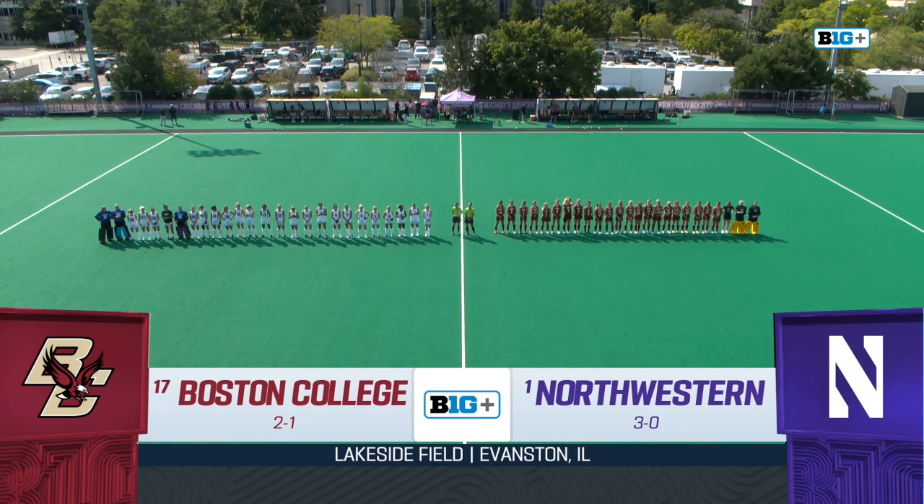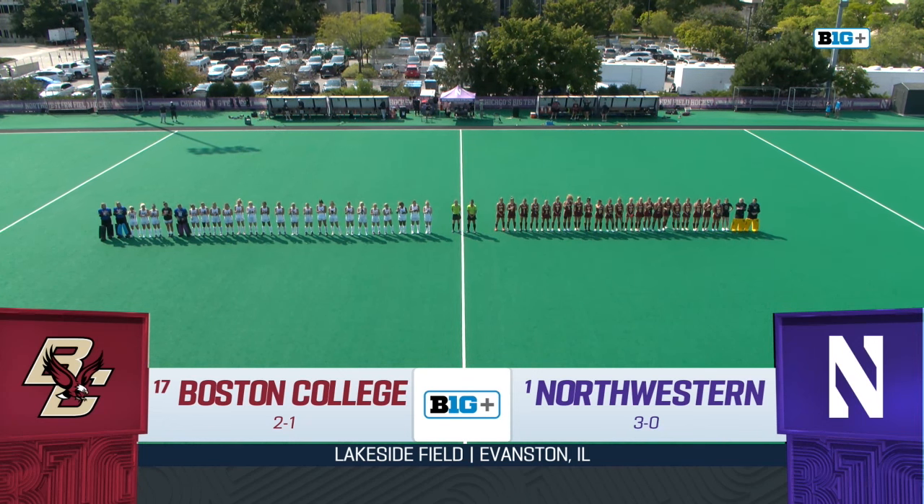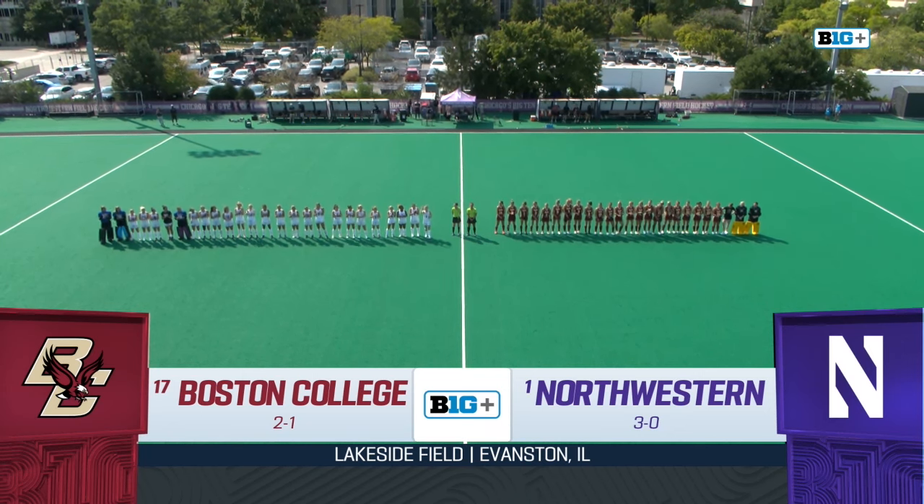Good afternoon and welcome to the continuation of the ACC Big Ten Challenge. We are getting the starting lineups right now as these two teams get ready to get underway here at Lakeside Field in Evanston, Illinois. Number one Northwestern taking on number 17 Boston College.